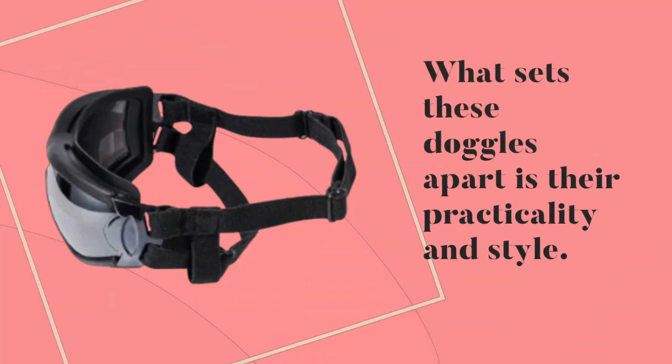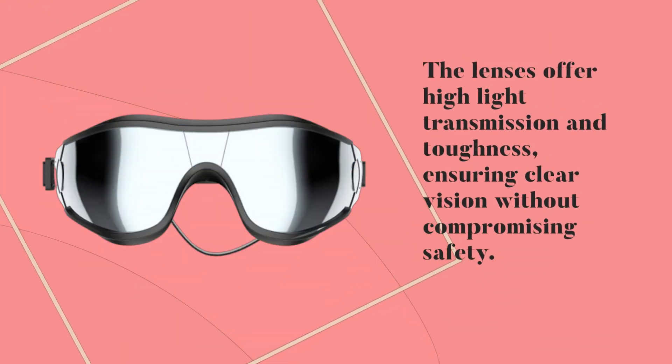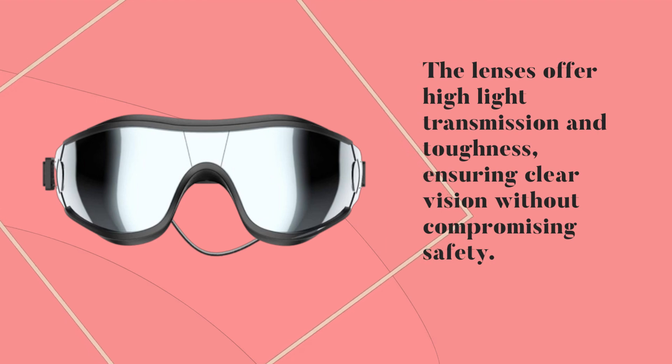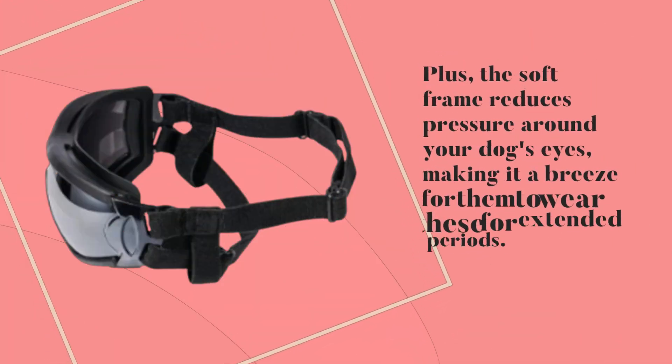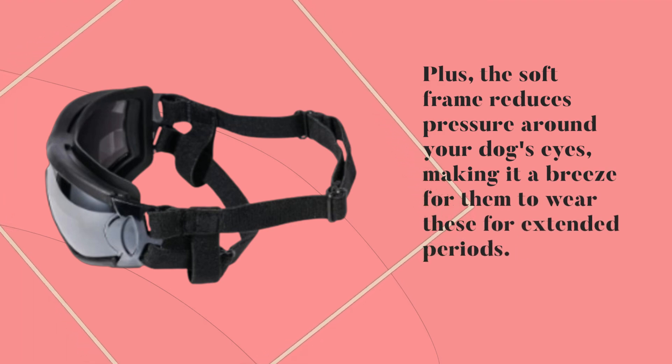What sets these doggles apart is their practicality and style. The lenses offer high light transmission and toughness, ensuring clear vision without compromising safety. Plus, the soft frame reduces pressure around your dog's eyes, making it a breeze for them to wear these for extended periods.